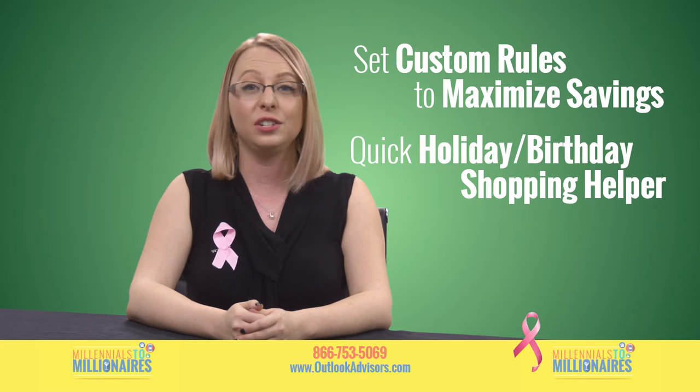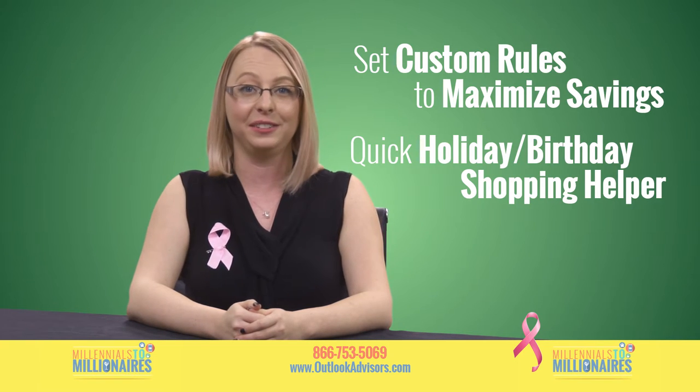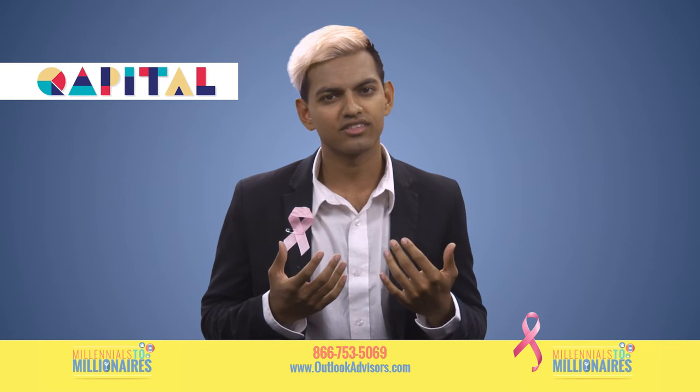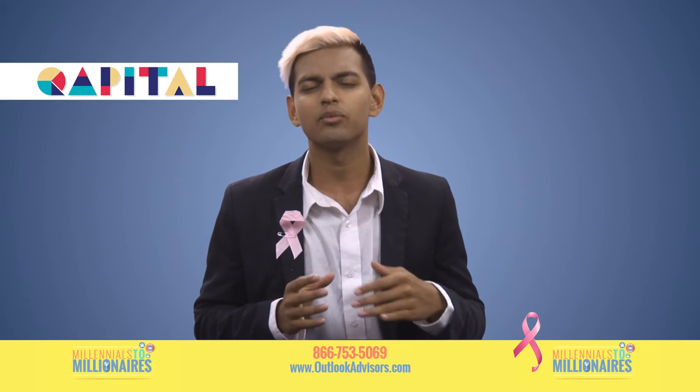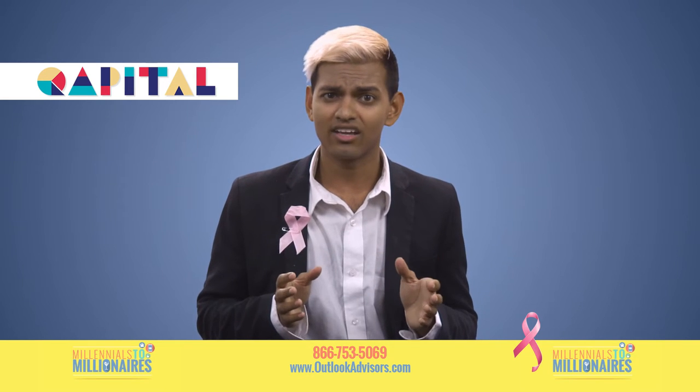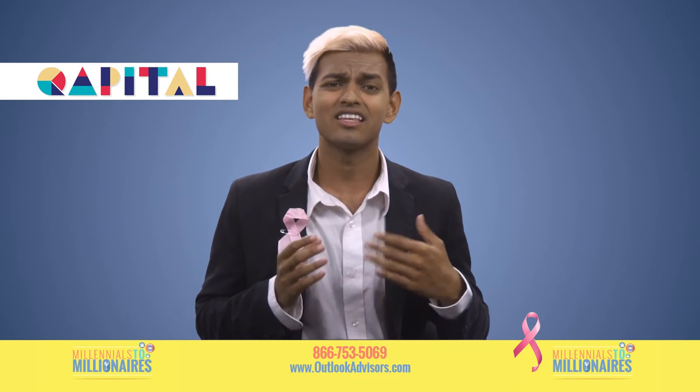One of my friends is even using this app to fund a vacation. All in all, Capital is a phenomenal tool. All three of us use it. We've saved hundreds of dollars and we definitely recommend it to all of our friends. If you decide to download it, let us know about your experiences in the comments below.